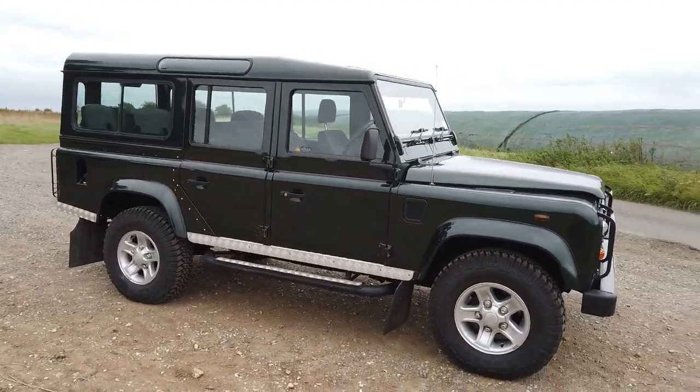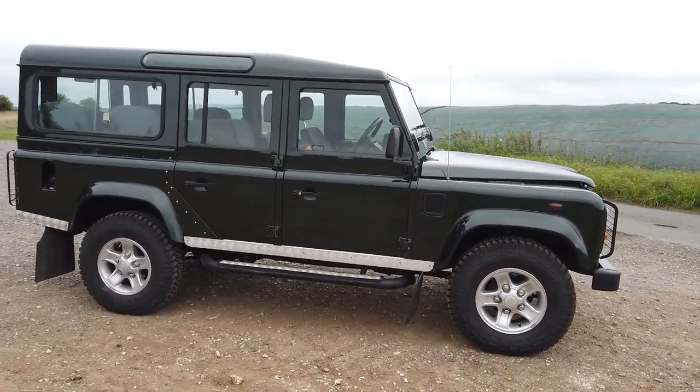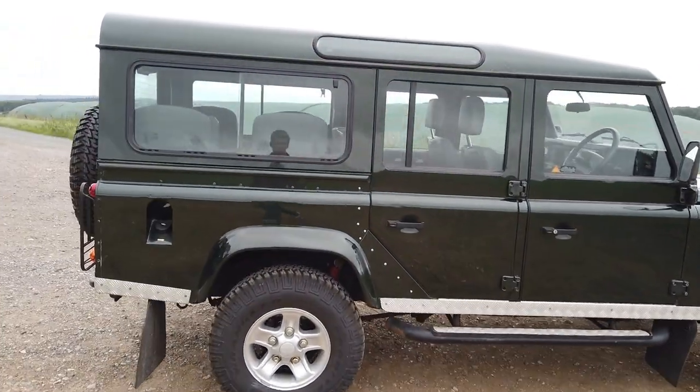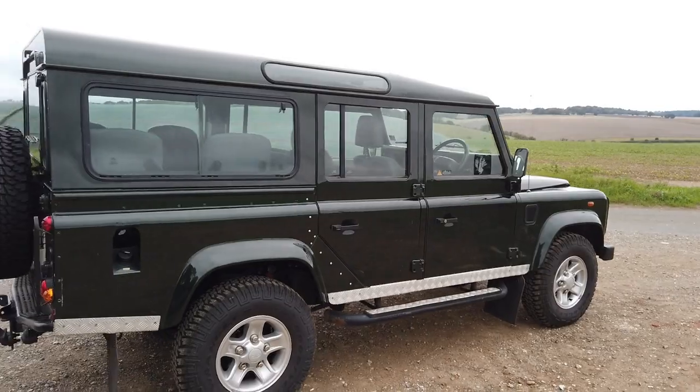It's got Boost alloys, Goodyear MTR tyres, lamp guards, side steps, techno cloth interior, and it's a nine-seater.